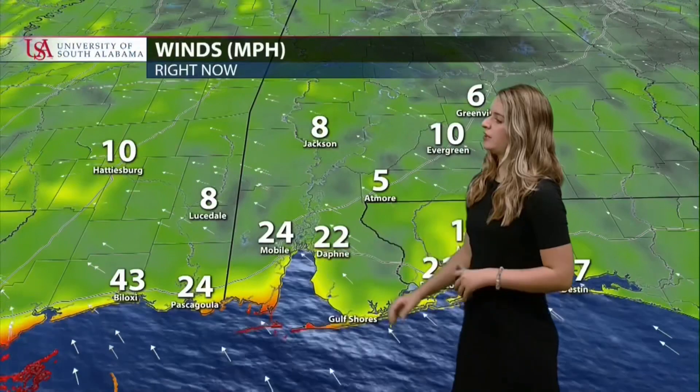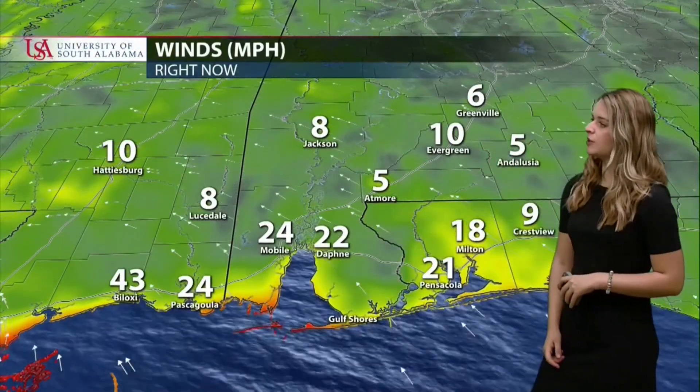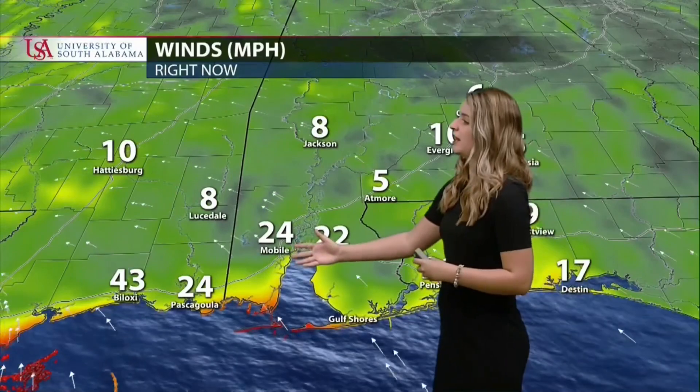Wind speeds are 24 miles per hour in Mobile, 22 in Daphne, 21 in Pensacola — but look at Biloxi with 43 mile per hour winds right now. That's what we're talking about when we say that Mississippi is definitely having the brunt of this storm.